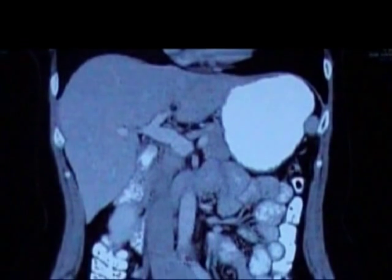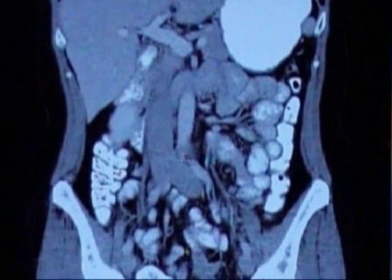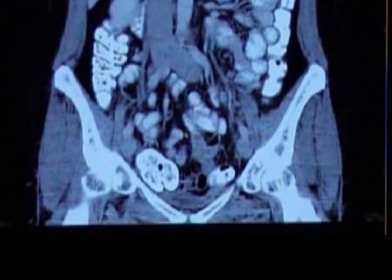Here we see an actual CAT scan of a patient to remain unnamed. Here we see the stomach, the liver, large and small intestines, along with all the other organs of the digestive system.